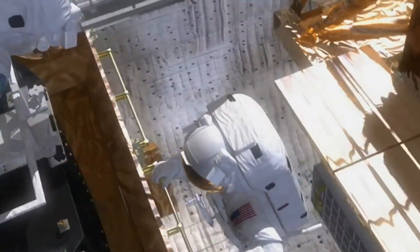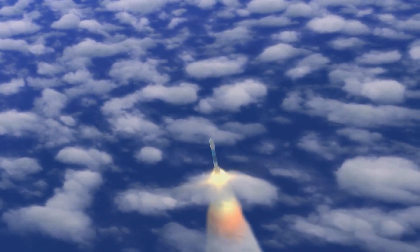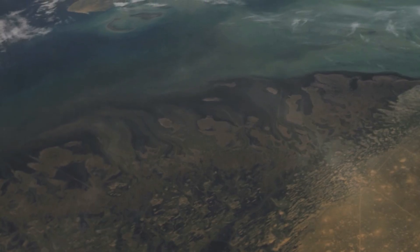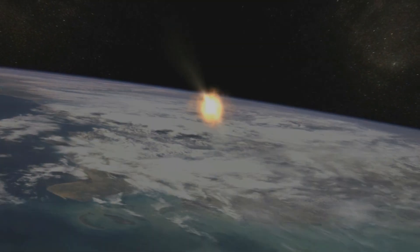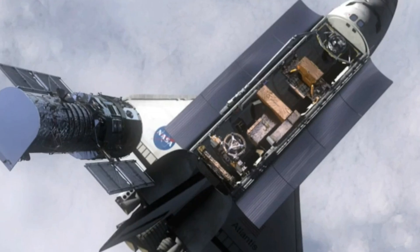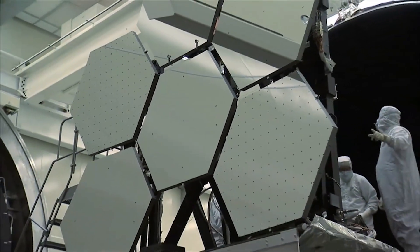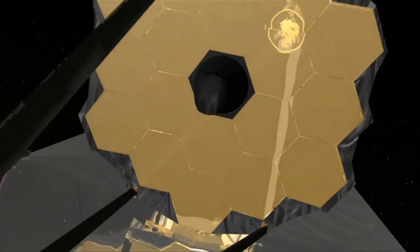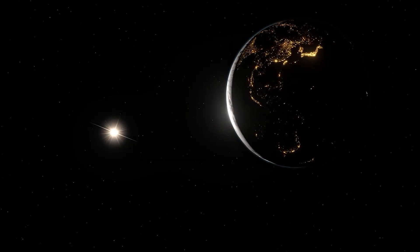There are two primary belts. The inner belt sits a few thousand kilometers above Earth and is dominated by very energetic protons, arising from a process called cosmic ray albedo neutron decay. Cosmic rays strike the upper atmosphere, creating showers of particles; some decay into protons trapped by the magnetic field, forming a region capable of rearranging atoms inside materials. The outer belt sits further out and is dominated by electrons — some moving so fast they are called relativistic. These killer electrons can burrow into spacecraft surfaces, build up charge, and discharge as small lightning bolts inside wiring insulation, with often catastrophic damage.